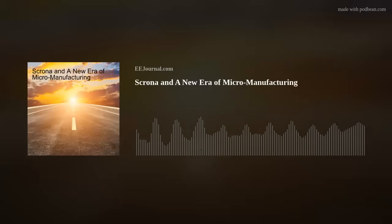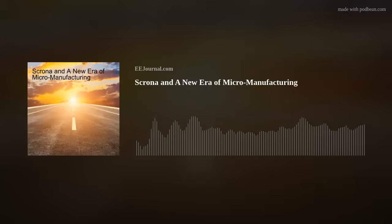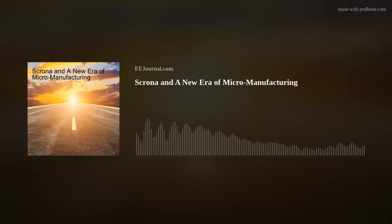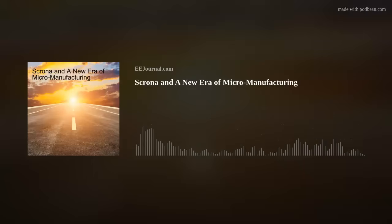Our YouTube channel is chock full of all kinds of techie videos, including our very popular Chalk Talk webcast series hosted by me and our animated series called Libby's Lab. You can subscribe to our eejournal YouTube channel as well. Thank you everyone for tuning in. If you know of any cool new technology or just want to chat, shoot me a line at amelia@eejournal.com or post a comment on our forums. For the week of December 19th, 2025, I'm Amelia Dalton, and you've been fried.